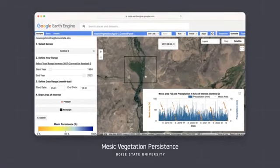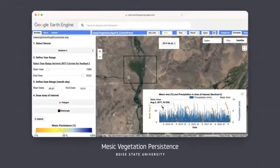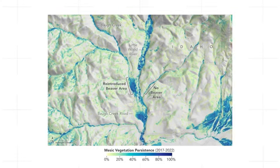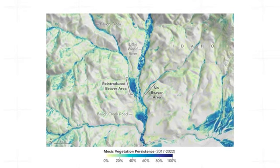Satellite imagery can help us monitor changes on the landscape — you can see what it looked like before you brought the beavers in, and then over time you look at the imagery later on to see how things have changed. You can actually measure that change using the satellite imagery.